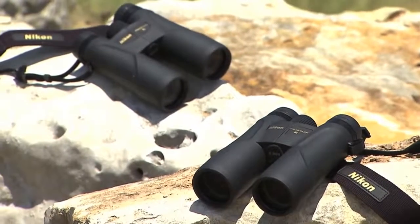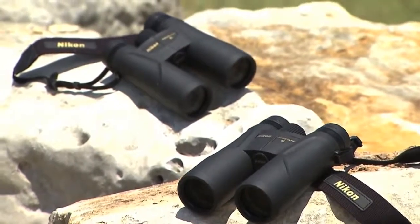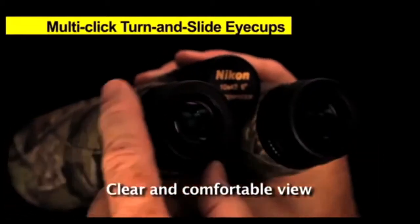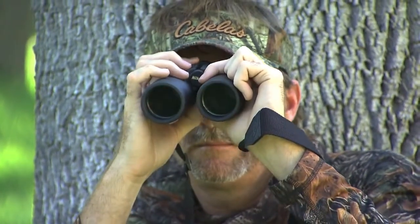The field of view ranges from 330 feet in the 8-power model and 314 feet in the 10-power model. The ProStaff 7 offers multi-click turn-and-slide eye cups for a clear and comfortable view for everyone, with long 15mm-plus eye relief making this binocular ideal for eyeglass wearers.